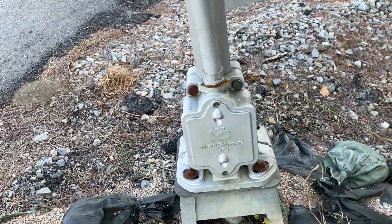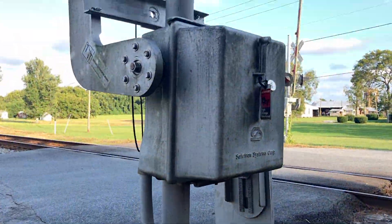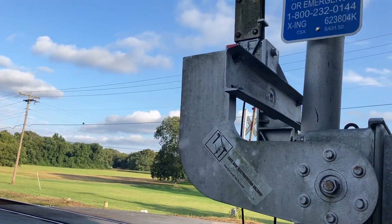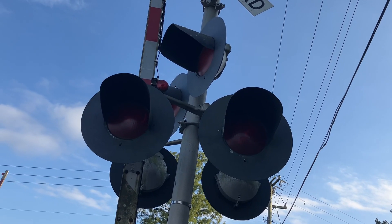So we got a Safetran Systems Corporation base, a Safetran Systems Corp gate mechanism, and three pairs of Safetran 12x20 inch incandescent lights.